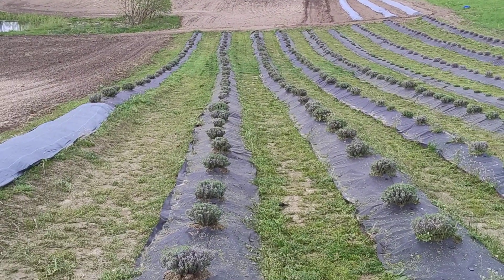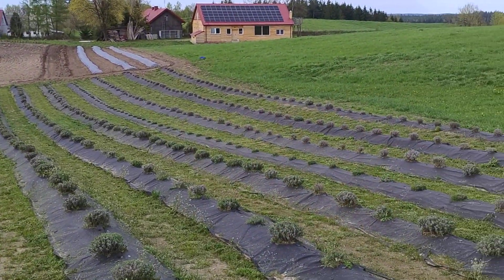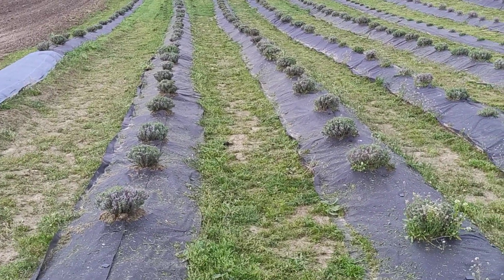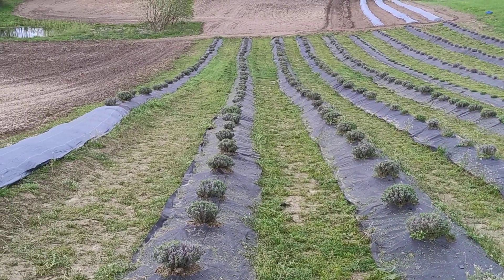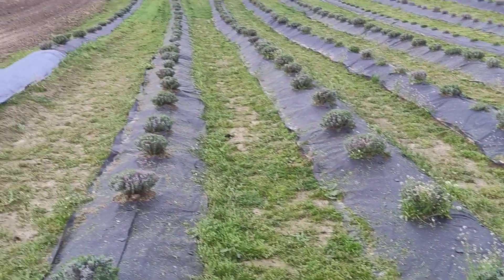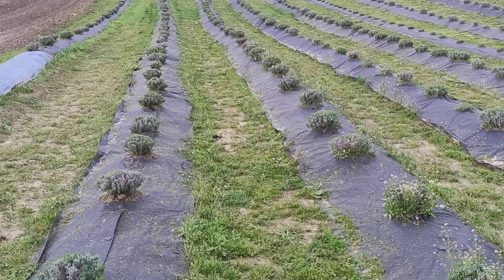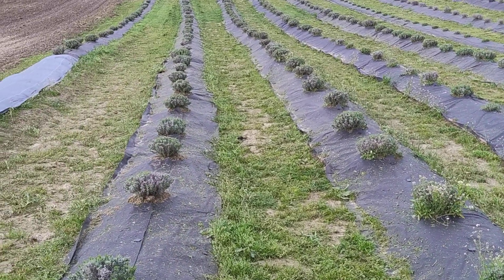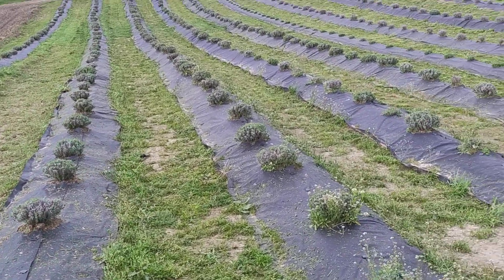Hello friends, this is Jurek from Polish Taiga. Just want to say hello and tell you the spring is finally here. We start taking care of our lavender plants. As you can see, there was a first cut of grass, and now there has to be a hand peeling of the plants.